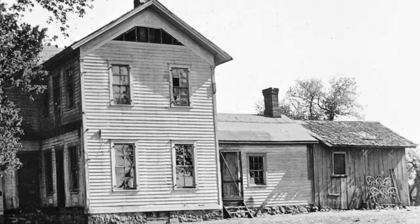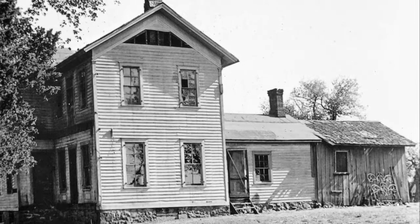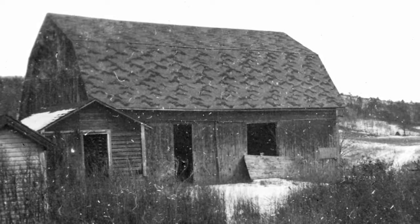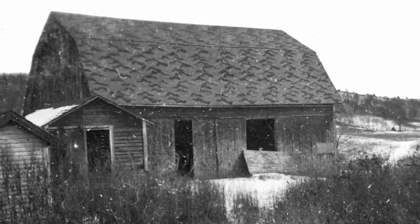Families struggled for years trying to scratch a living from the soils of sand and gravel. Many had given up by the turn of the century, leaving their farms to crumble and fade into the encroaching woodlands.